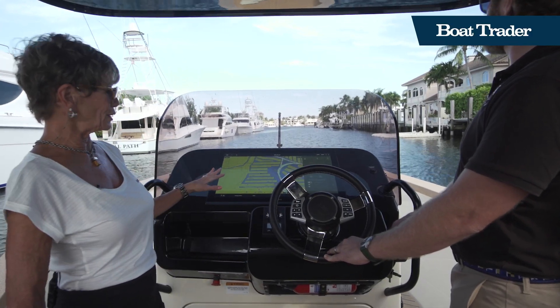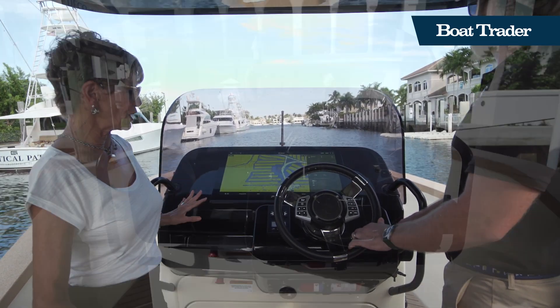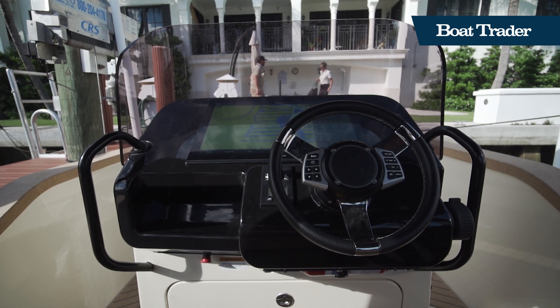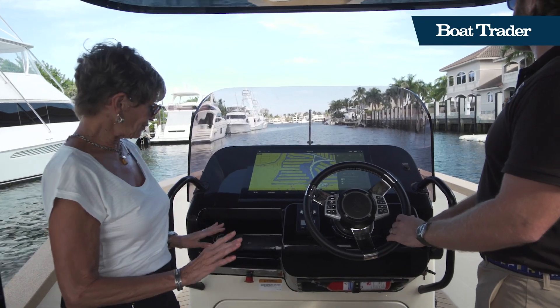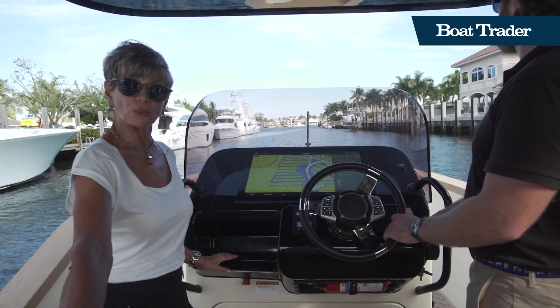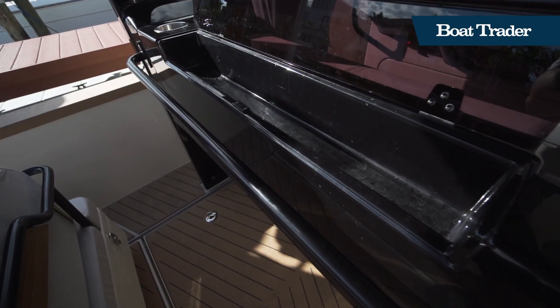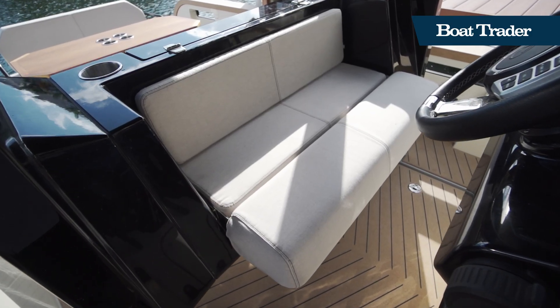There's a 24-inch screen, and everything else at the helm is very clean. You've got a Side-Power bow thruster for docking, a leather wheel, and everything else is cleared out for storage space. There's also storage behind the seat, which pulls down into a bolster so you can sit or stand however you're comfortable.